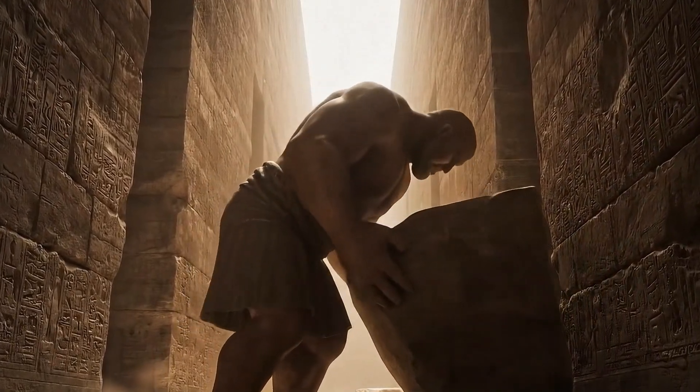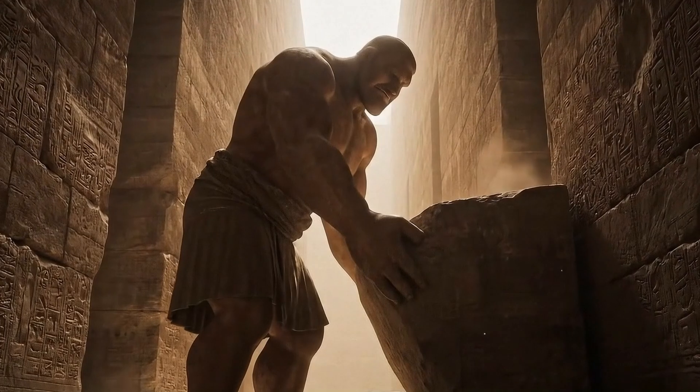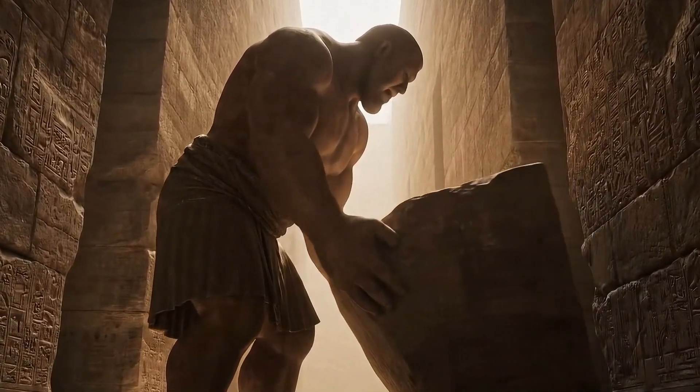How do you fit inside these narrow passages? We adapt — tuck our knees, lower shoulders, then slide the block home.